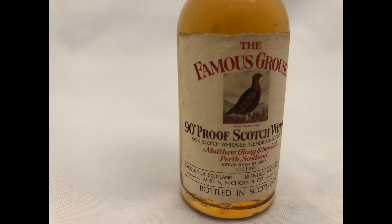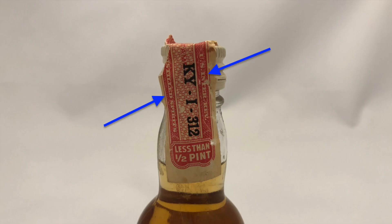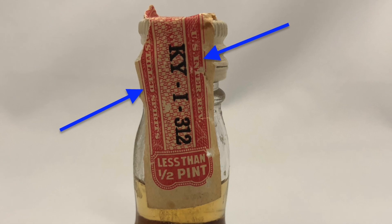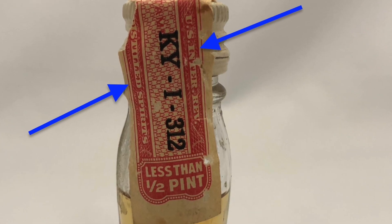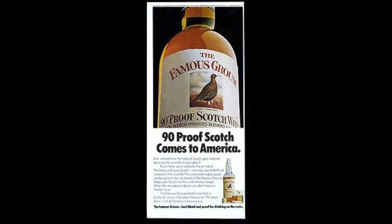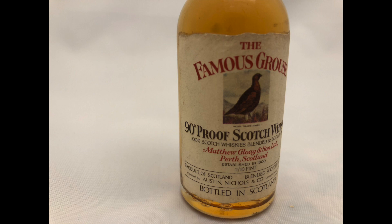Now let's look at the oldest of the three minis. Because it measures alcohol by proof rather than ABV, that puts it at 1989 or earlier. It also measures liquid volume by fractions of a pint — a practice that ended in 1979. Because the tax stamp lists U.S. internal revenue and distilled spirits, that sets it at 1976 or earlier. It's 90 proof strength, and advertisements for the introduction of the 90 proof Famous Grouse appear between 1974 and 1975, so the earliest this whiskey can be is 1974 and the latest is 1976.